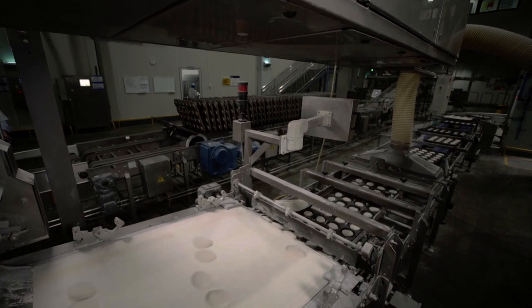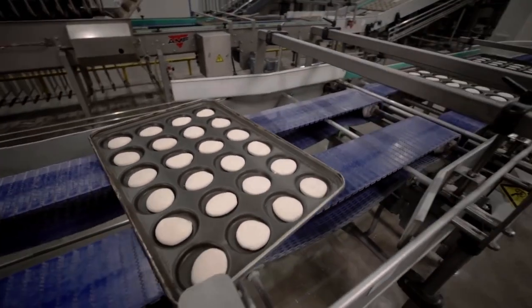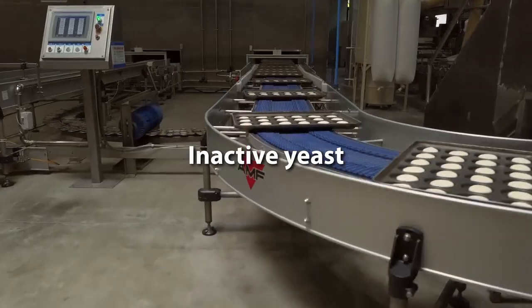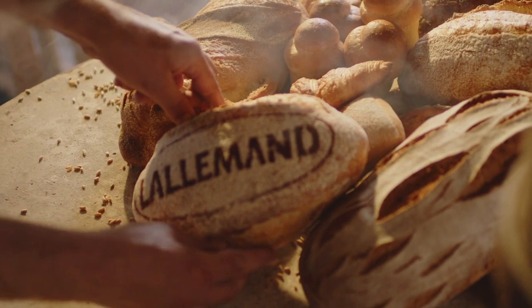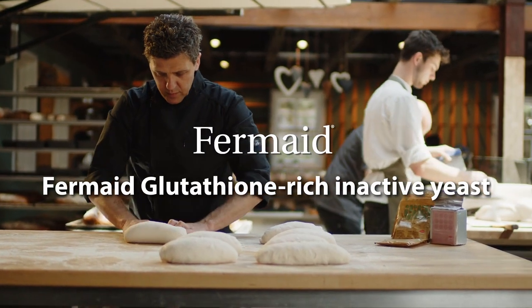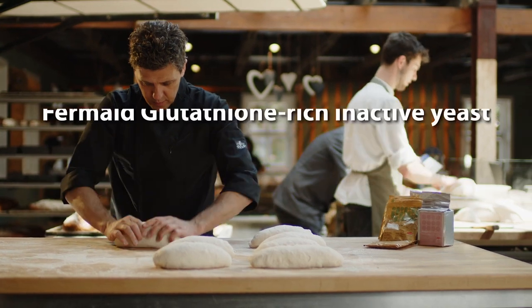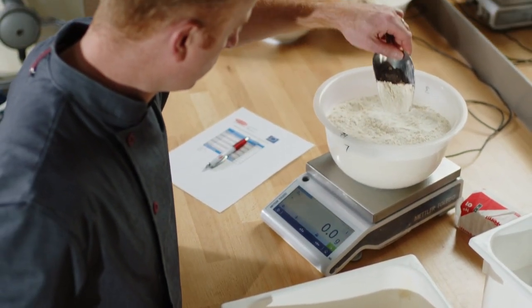Lallemand's range of baking solutions helps bakers achieve the desired dough machinability and strength to improve process efficiency and deliver products consumers want. Our firmate glutathione-rich inactive yeast products serve as a natural L-cysteine replacer to help relax the dough.